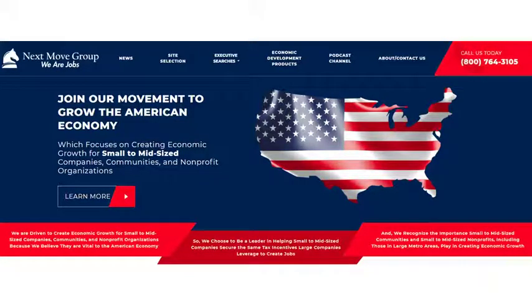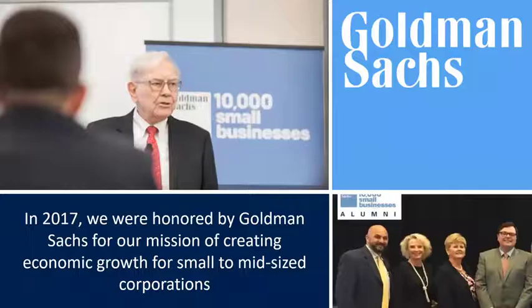Our other co-founder was raised by an entrepreneurial family in the meat processing business in Illinois, and over time Walmart put them out of business. So when we say we target small to midsize companies, we mean it. This is a passion of ours.